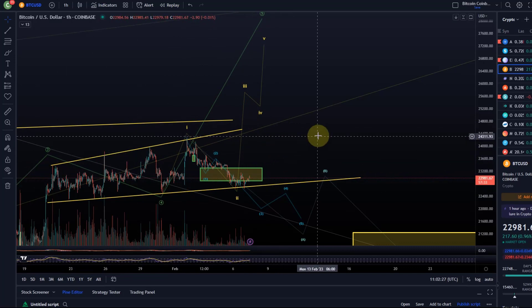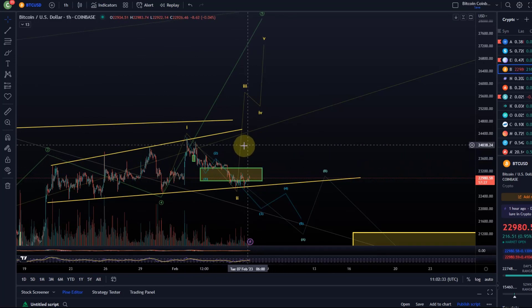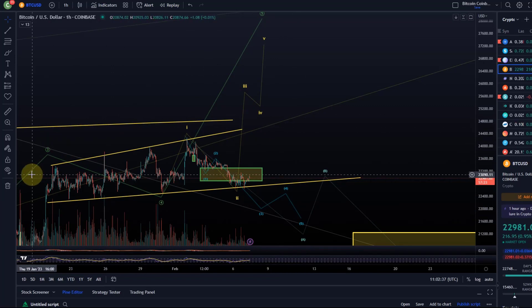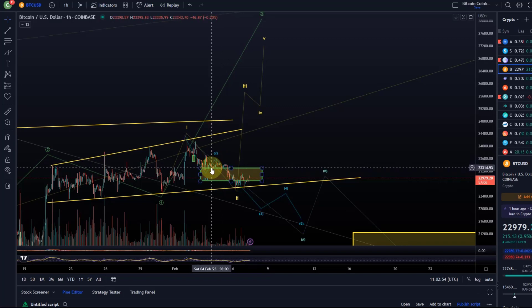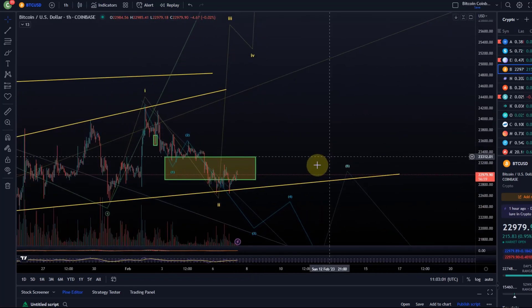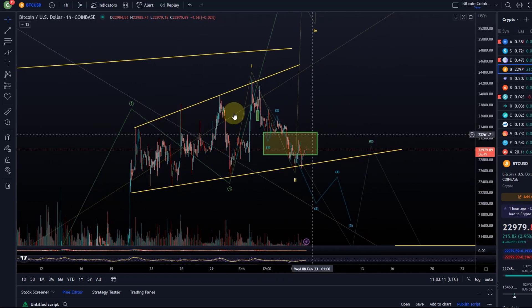That corrective move could surely be part of an ending diagonal, but it could also just be part of a larger triangle or something. Don't get too hung up on the lower-degree wave count — I don't think it will definitely tell you what's going to happen. There are several possibilities, probably eight or nine ways you could label this. What matters is understanding the key pivot points. Bitcoin has actually dropped below support now and is fighting with what was support before as resistance, sandwiched between that previous support/resistance area and the ascending trend line of the ascending broadening wedge, which is overall a bearish pattern.